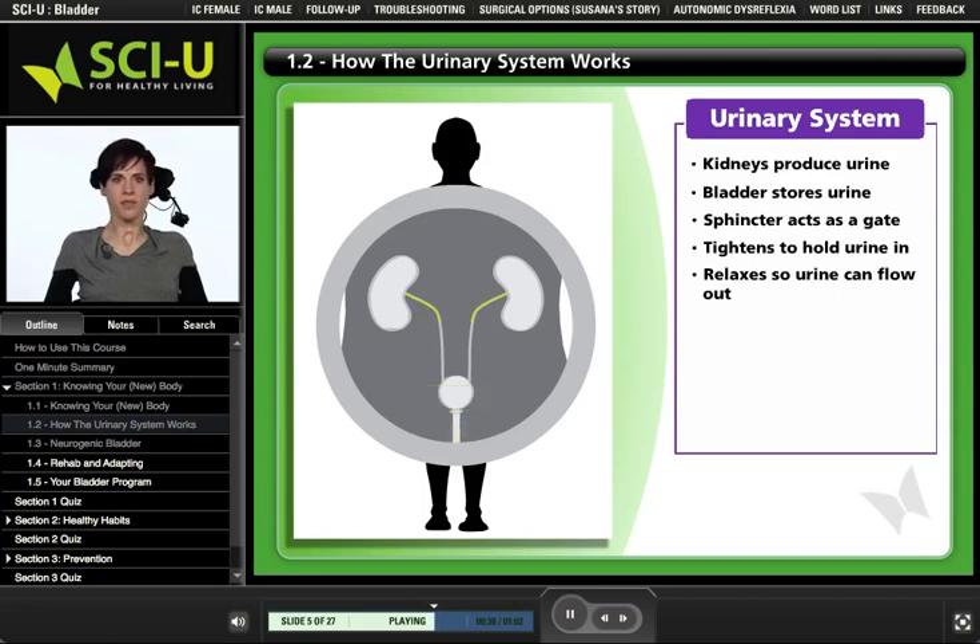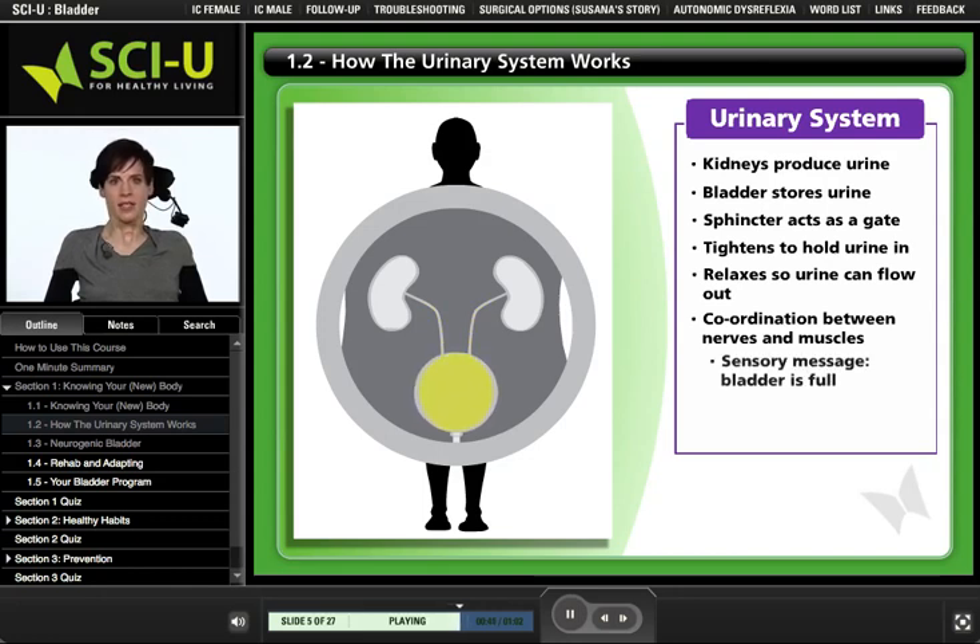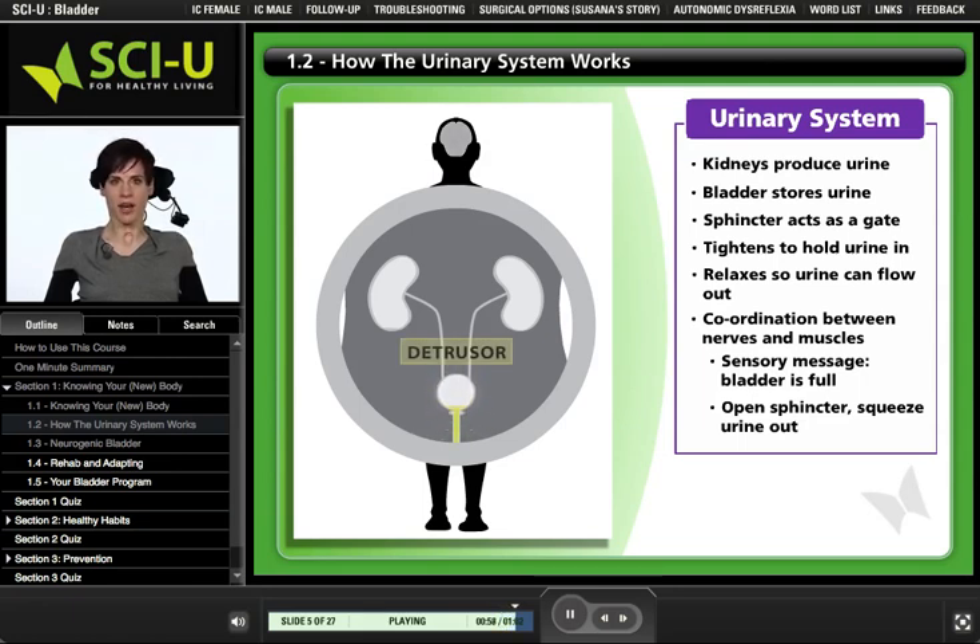Normally, the process of urination requires coordination between different sets of nerves and muscles. First, sensory messages tell your brain that your bladder is full. Then, when you want to urinate, you can open the sphincter and allow the muscle lining the bladder wall to contract, squeezing the urine out of the bladder. This muscle is called the detrusor.